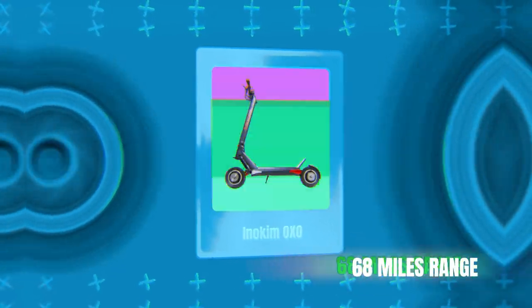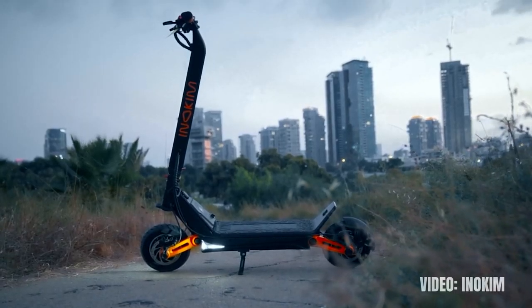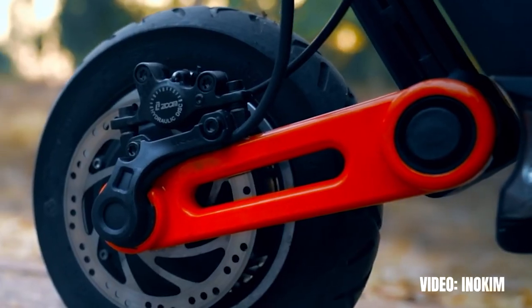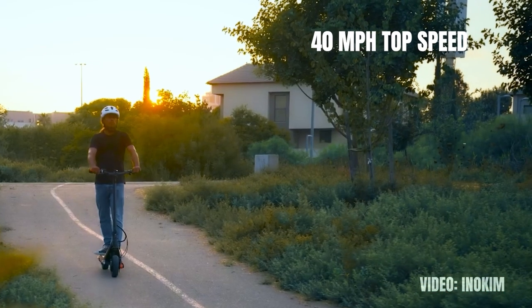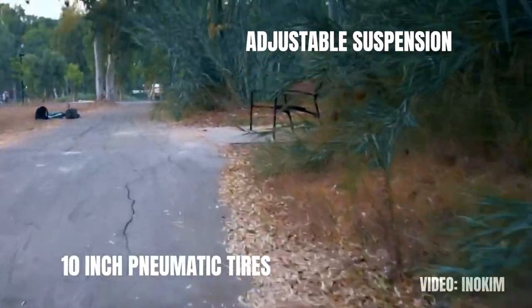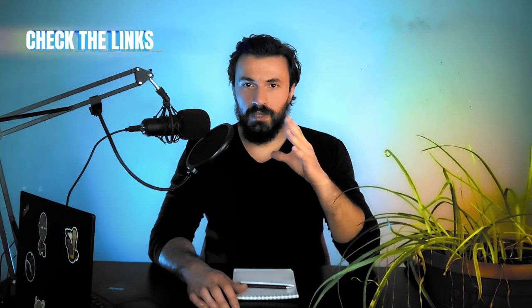Let's start with number 10 which is the Inokim OXO with a range of 68 miles on a single battery charge. The scooter has a 60 volt battery that provides that kind of range. Inokim is known for crafting high-end premium scooters and the OXO is their best, most powerful, most luxurious model. It comes with dual hub motors with 2600 watts of power enabling the scooter to go as fast as 40 miles per hour. It also has front and rear hydraulic brakes, adjustable suspension, 10 inch pneumatic tires and an IPX4 Inokim protection standard. Check the link in the description for the best place to buy the Inokim OXO.